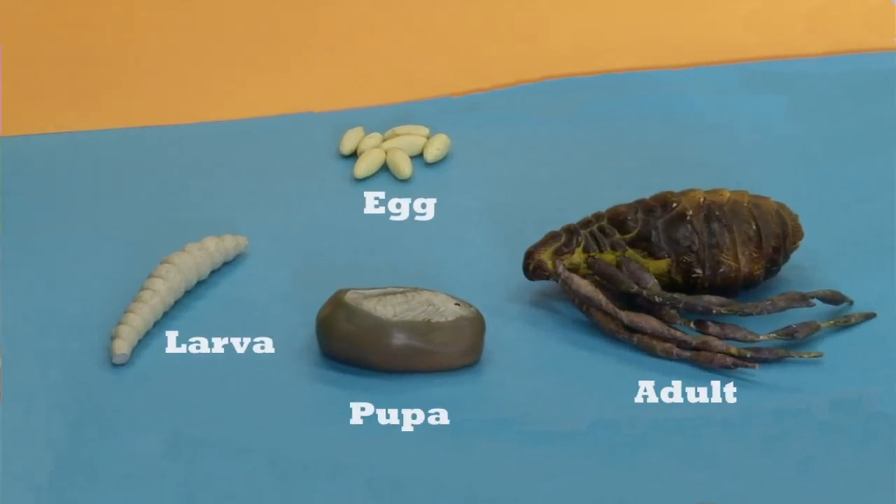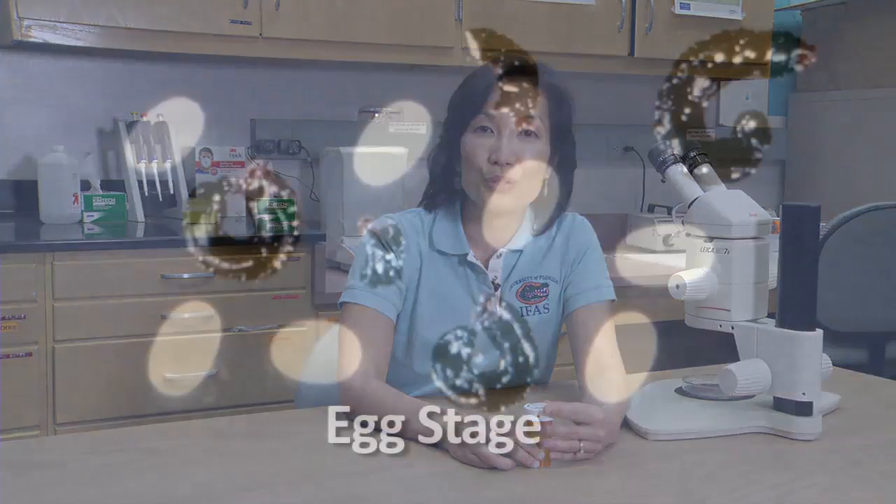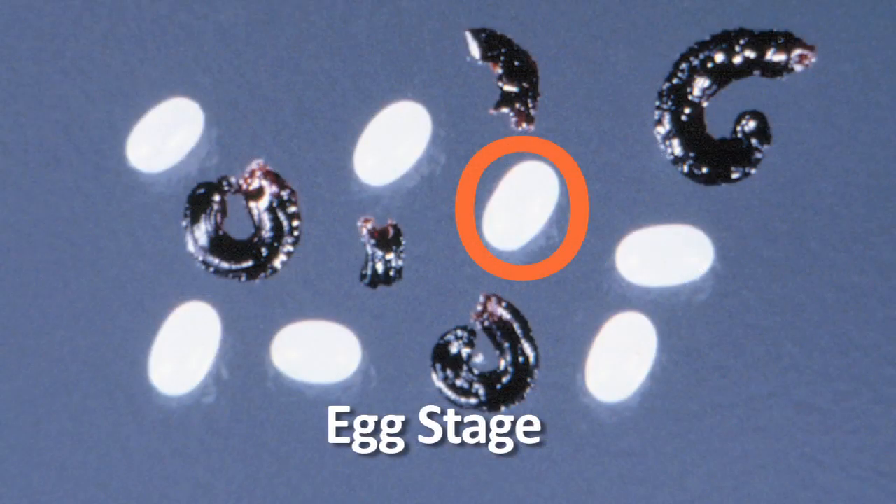It has an egg, larval, pupal, and adult stage. A flea will jump on your cat or your dog, take a blood meal, and especially if it's a female, she's going to produce eggs that are very smooth and they're going to roll off the animal's pelt into the surrounding area. This is a really important thing for us to know.